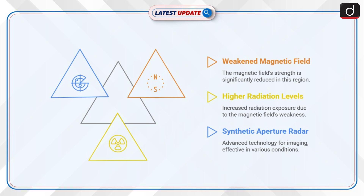Synthetic aperture radar, SAR, is an advanced imaging technology that uses radar signals to generate high-resolution images. It works in all weather conditions, including cloud cover and darkness, making it superior to optical imaging alone.